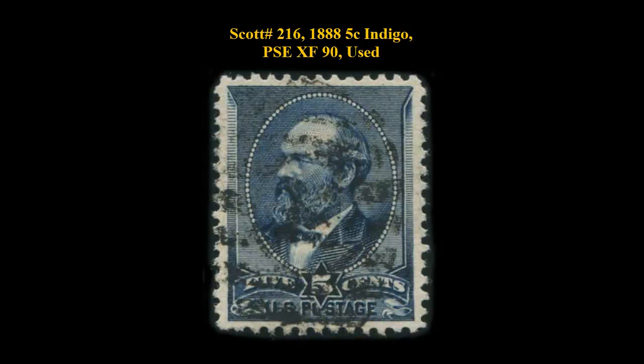Scott No. 216, 1888, 5-cent Indigo, PSE Extremely Fine 90, used.